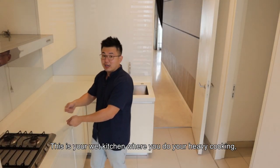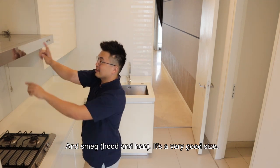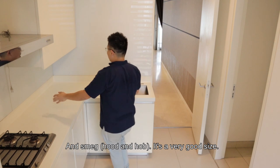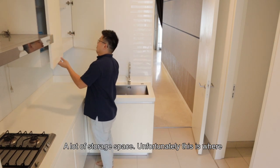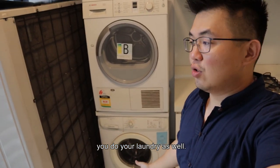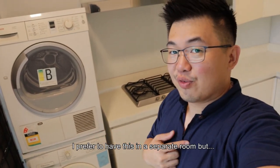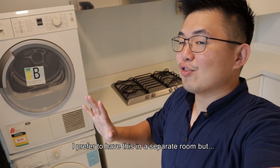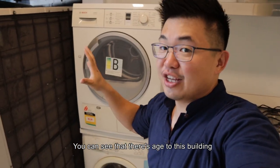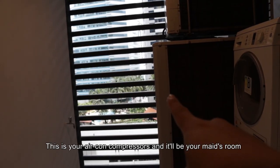This is your wet kitchen where you do your heavy cooking — and it's a SMEG appliance. It's a very good size with a lot of storage space. Unfortunately, this is also where you do your laundry, so I'd prefer that in a separate room. You can see this is already at the edge of the building. This is your air compressor, and on the left will be your maid's room.